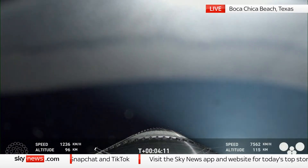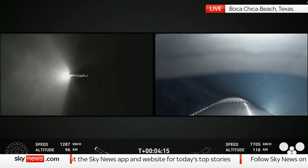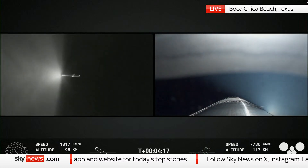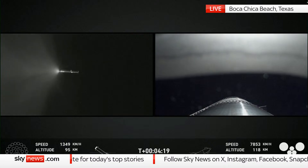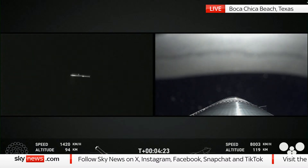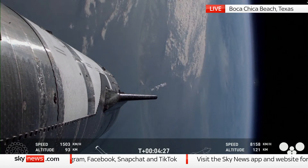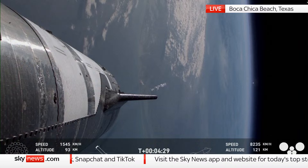Starship is following a nominal trajectory. The next step for booster is going into that landing burn. It will light up 13 of those engines and then pare down to three engines right before booster catch. We did hear the callout: booster offshore divert.